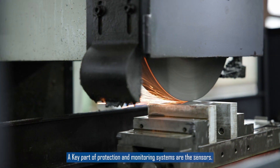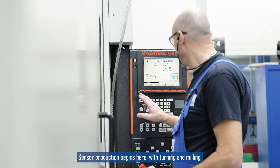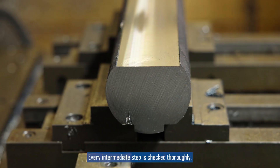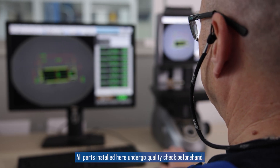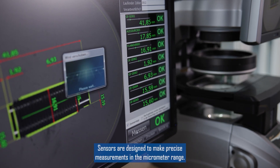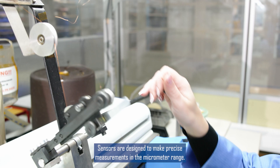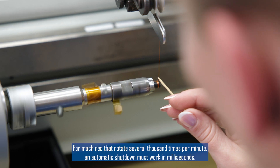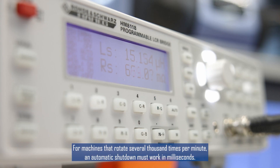A key part of protection and monitoring systems are the sensors. Sensor production begins here with turning and milling. Every intermediate step is checked thoroughly, and all parts installed here undergo a quality check beforehand. Sensors are designed to make precise measurements in the micrometer range, and for machines that rotate several thousand times per minute, an automatic shutdown must work in milliseconds.